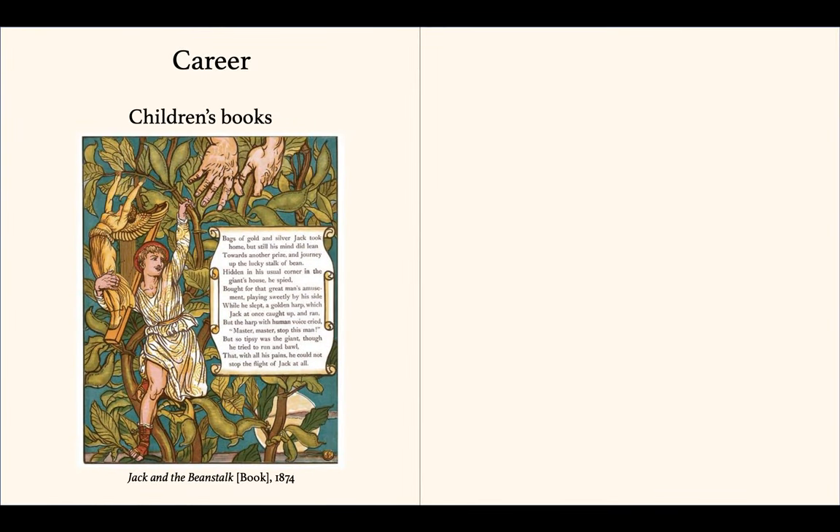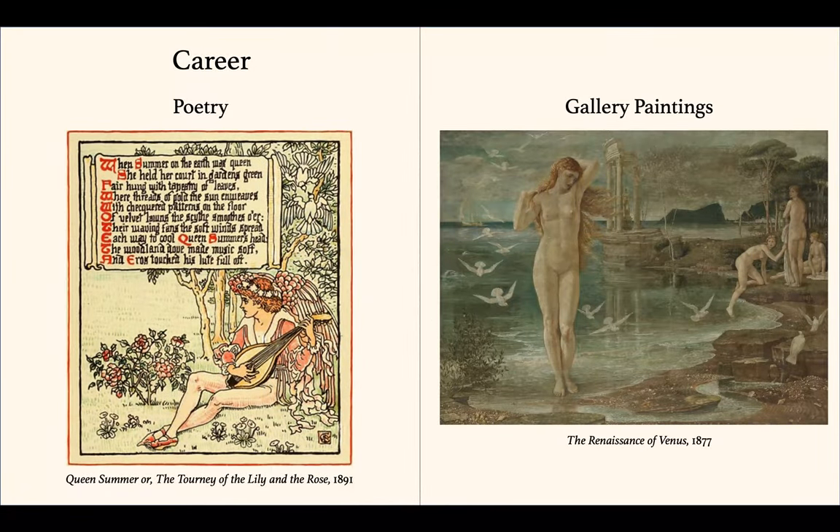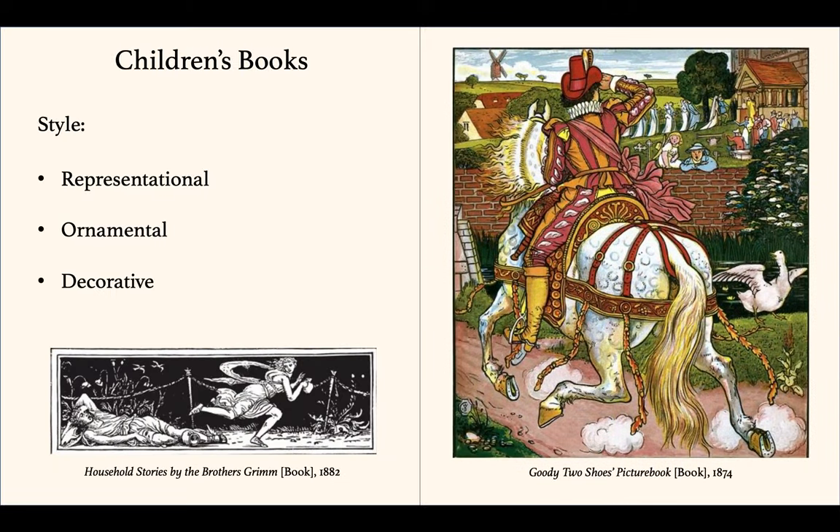He started his career working on children's books, then he moved on to new areas of illustrative work like Shakespearean works, poetry, and gallery paintings. The children's books had a representational, ornamental, and decorative style reflective of the arts and crafts movement.